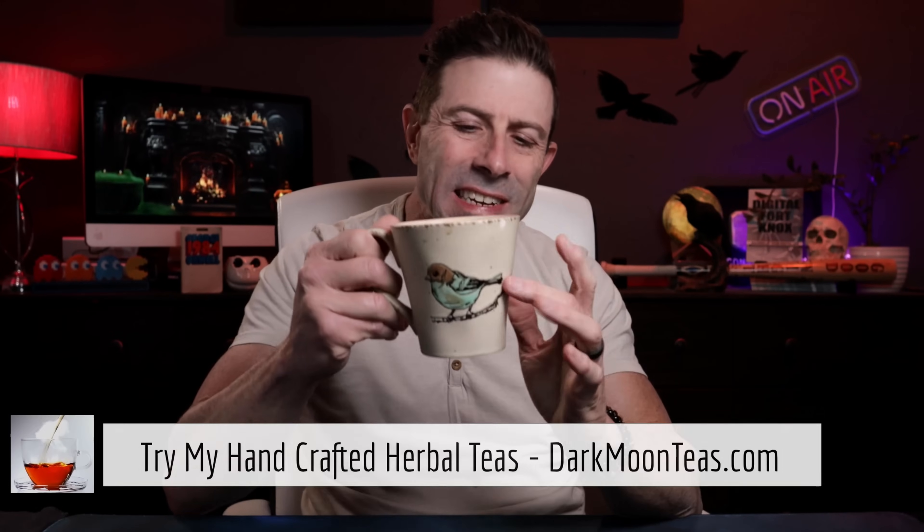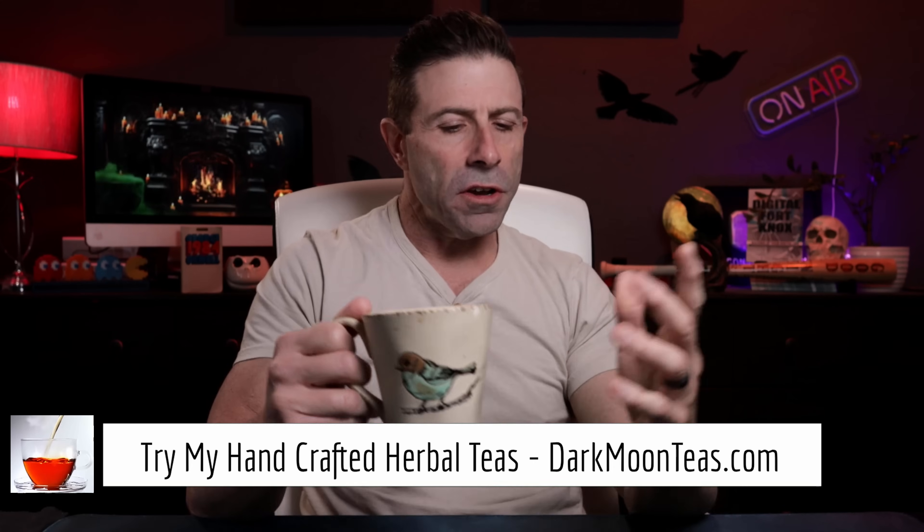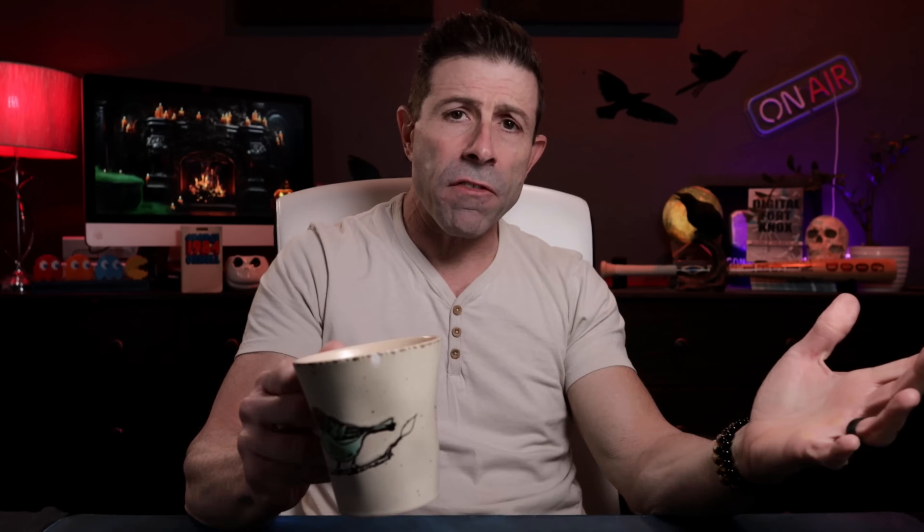Everybody, welcome back to the channel. Thank you so much for joining me for tea time. Today we have a little bit of fireside. I hope you're joining me with your cup of tea, maybe a cup of coffee, hanging out, talking tech, talking photo, talking video. Today is a technology day. We'll be talking a little bit about the recent speeds of SpaceX Starlink.